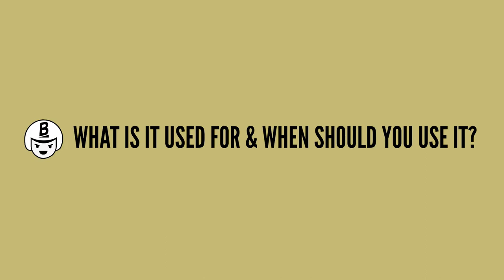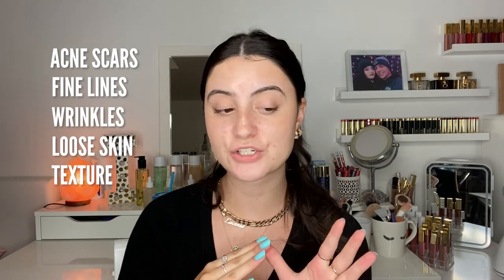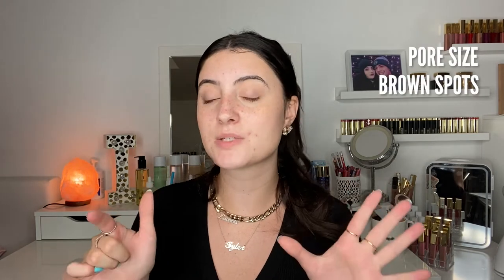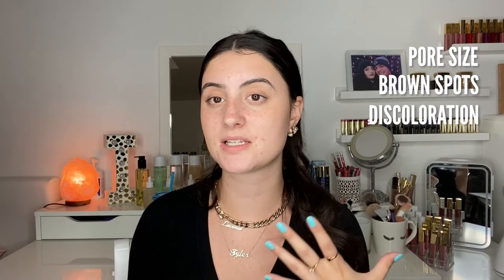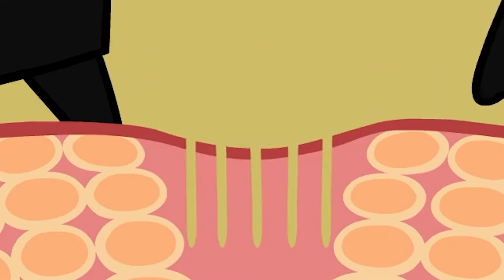What is micro needling used for and when should you use it? Micro needling can help with acne scars, fine lines, wrinkles, loose skin, texture, pore size, brown spots or discoloration from the sun, hyperpigmentation, stretch marks, and hair loss. It can be done on different parts of the body, not just the face. It can also help with product absorption — doing a micro needling procedure beforehand can really help skincare products penetrate deeper into the skin.